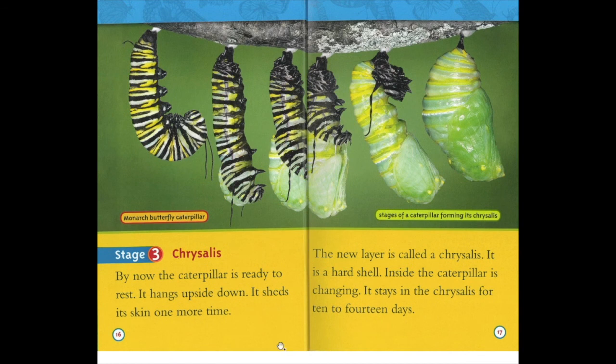Stage three: chrysalis. By now the caterpillar is ready to rest. It hangs upside down and sheds its skin one more time. The new layer is called a chrysalis — it is a hard shell. Inside, the caterpillar is changing. It stays in the chrysalis for 10 to 14 days. This is a monarch butterfly caterpillar. Here are the stages of a caterpillar forming its chrysalis — it starts down here and then works its way up until it's quite hard.